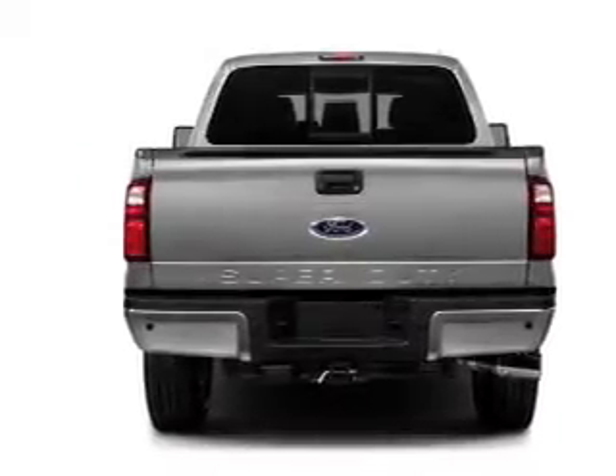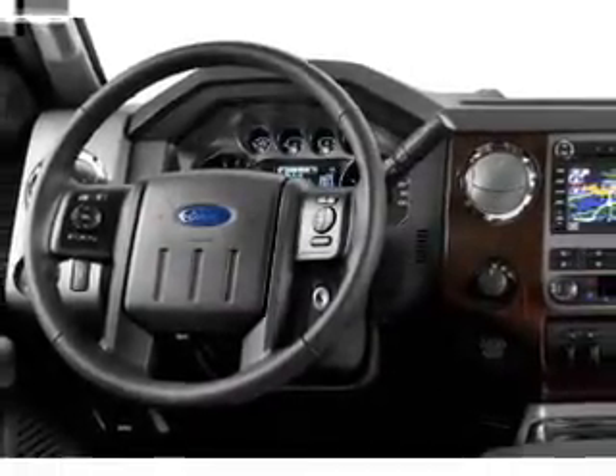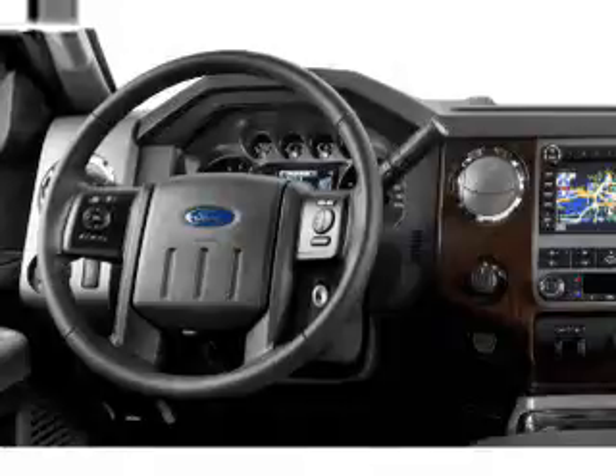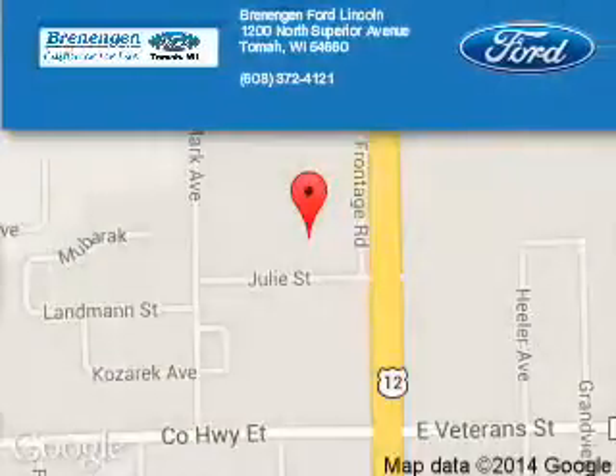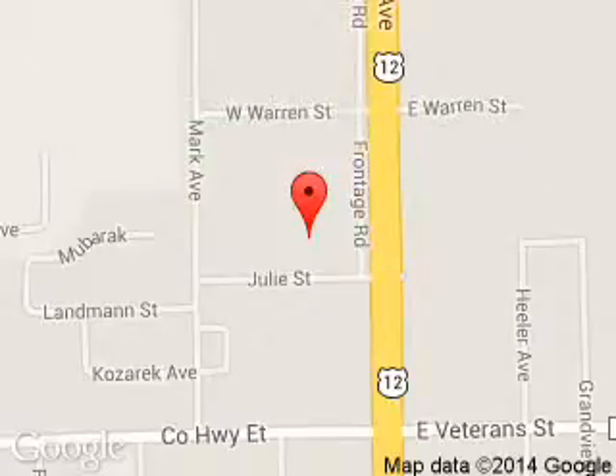Great quality at a great price. Call or click to contact us today. Brennigan Ford Lincoln is dedicated to doing everything possible to ensure that the experience you have selecting your next vehicle is a pleasant one.